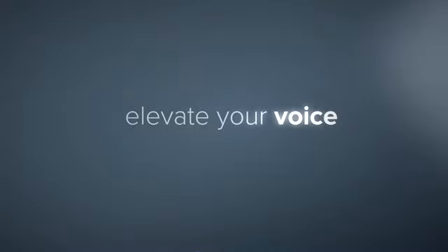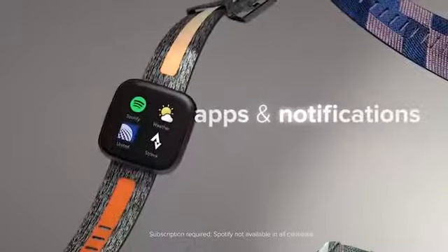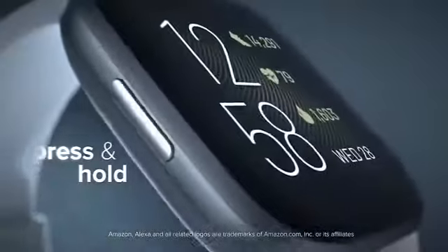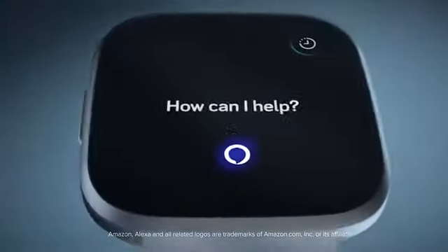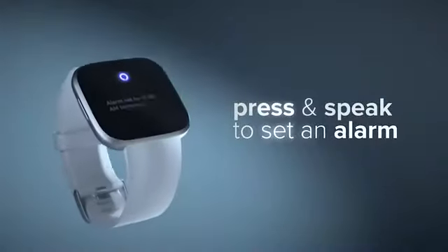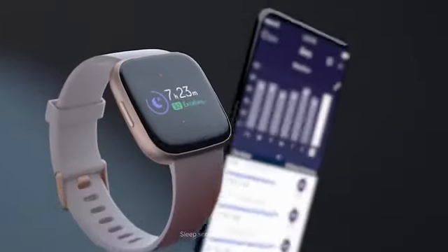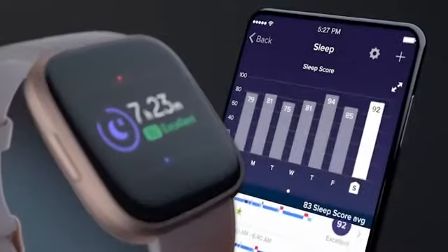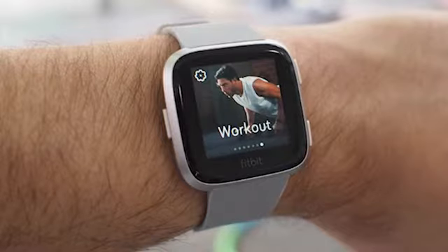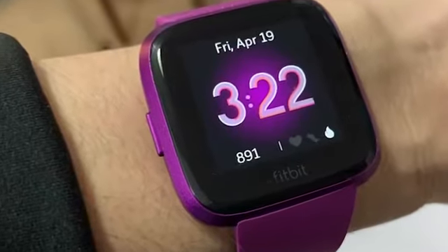Elevate your everyday fitness activity with the Fitbit Versa 2, which packs all the features of a fitness tracker in a premium design. It comes with built-in Amazon Alexa, which allows you to check the weather, set timers and alarms, control your smart home devices, and more from your wrist. It's equipped with an optical heart rate sensor which monitors your heart rate 24/7 and allows you to see real-time heart rate data anytime. The watch also tracks steps, heart rate, distance, calories burned, floors climbed, active minutes, hourly activity, and stationary time.